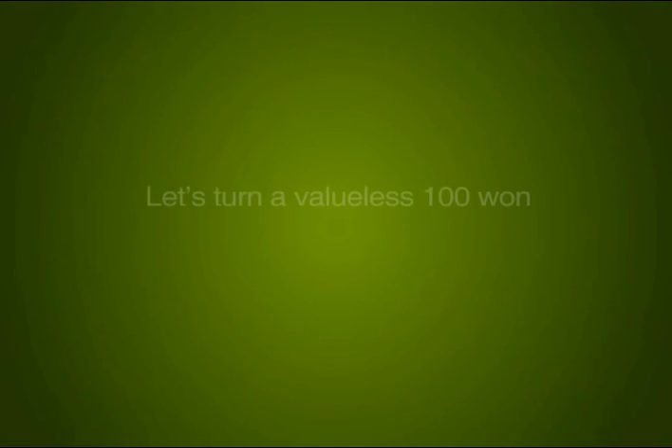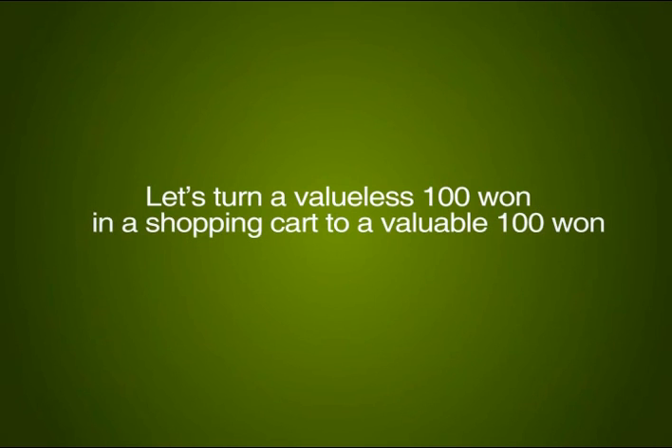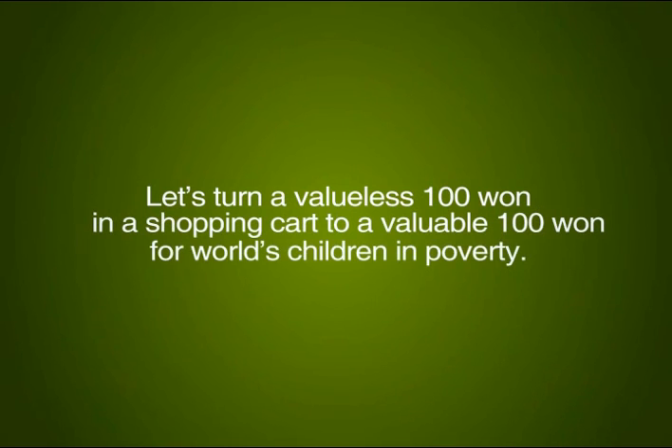Challenge: Let's turn a valueless 100 won in a shopping cart into a valuable 100 won for the world's children in poverty.